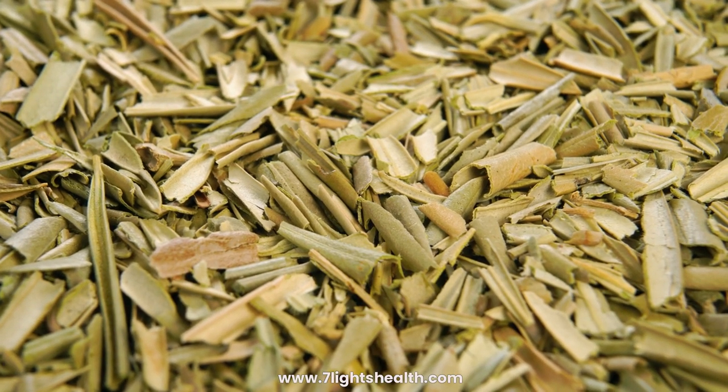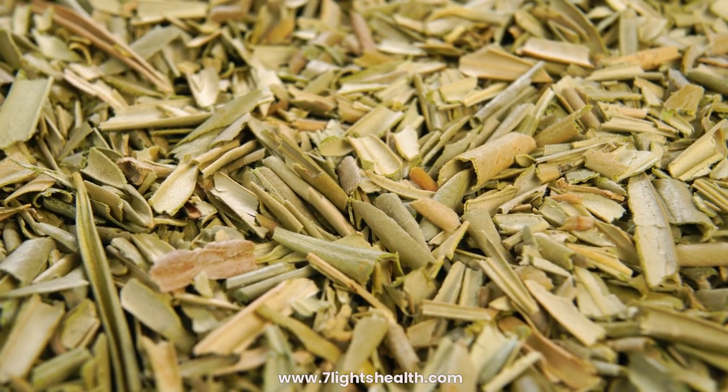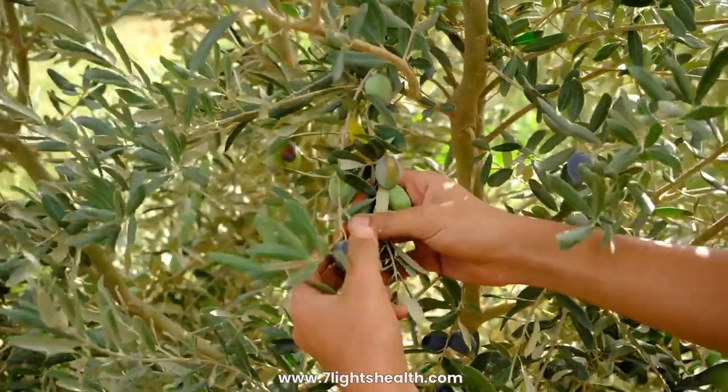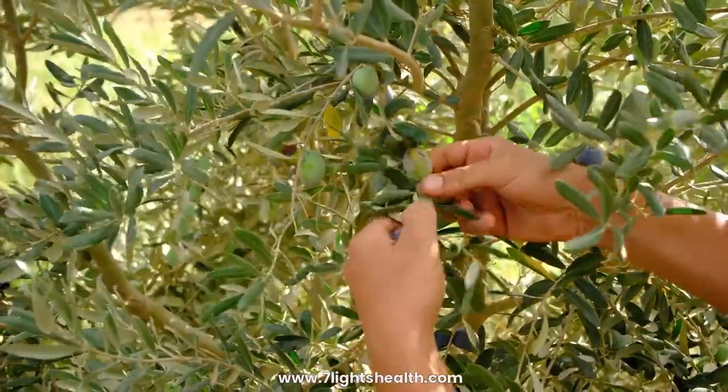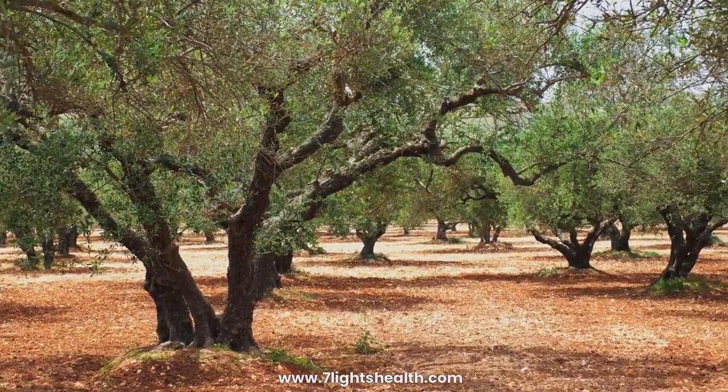Olive leaf herbal capsules have been traditionally used for various health benefits, and some of these are supported by scientific research. It's important to note that while there is some evidence for these benefits, individual responses may vary. Here are 15 potential benefits of olive leaf herbal capsules.